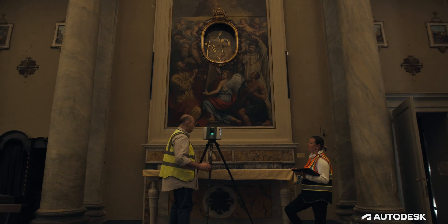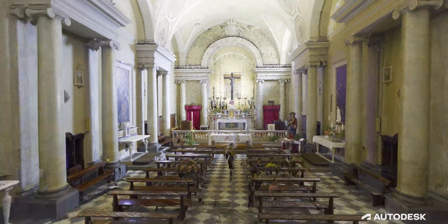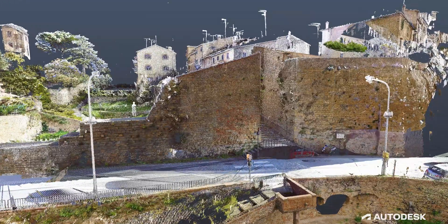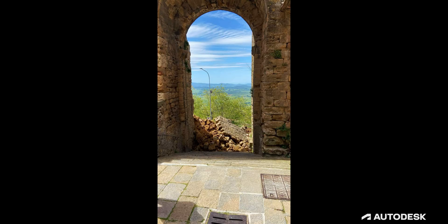We have a chance to record what's here as a benchmark — at this point in time, this is what we have. If anything bad happens, we would have that benchmark, that reference. We've been scanning the medieval wall every year to make sure there's no shifting or movement, because if we can catch that early enough, it can be remedied before there's any critical damage.